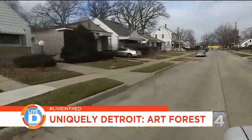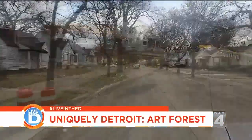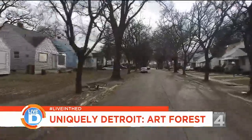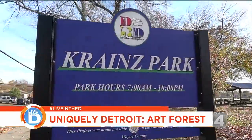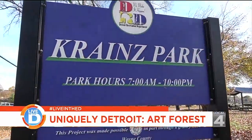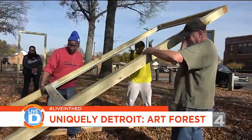We all know in some ways it appears like there's two Detroits. There's everything that's happening downtown and then there's the neighborhood. The things that are happening in Detroit now are beginning to filter into the neighborhood, and this is part of it.